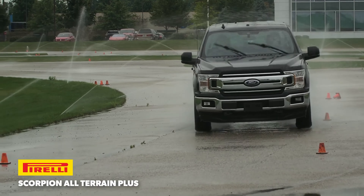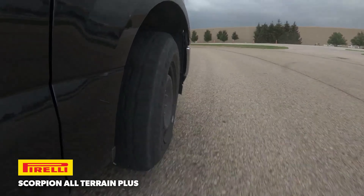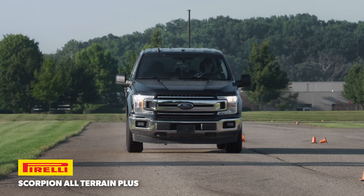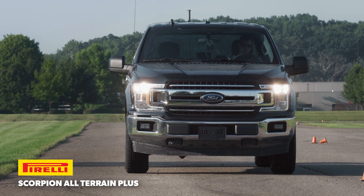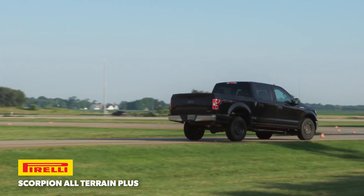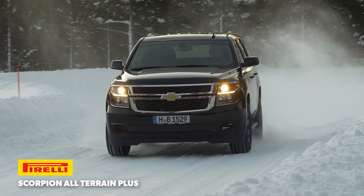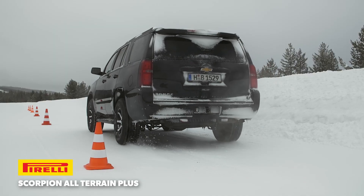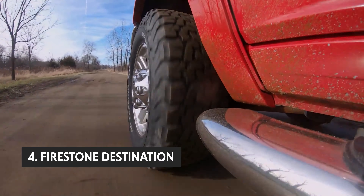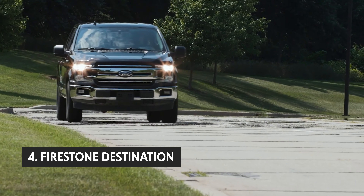The Pirelli Scorpion ATR is built for all-around use and is best suited for SUVs, crossovers, pickup trucks, and minivans. It's a comfortable tire whose tread pattern provides good traction on most road surfaces, and its siping helps shed water. It also wears well, has excellent dry grip, and is made in the United States — making it a good value.